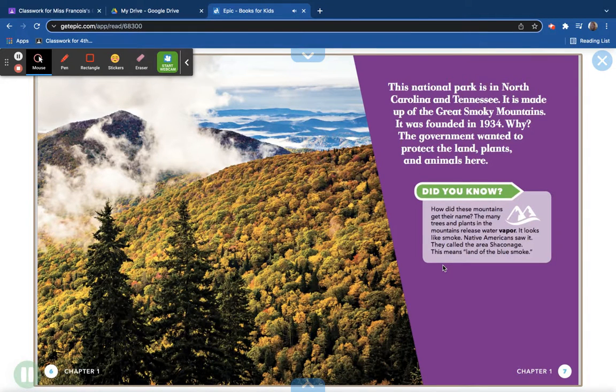Did you know? How did these mountains get their name? The many trees and plants in the mountains release water vapor — it looks like smoke. Native Americans saw it and called the area Shakonage, meaning Land of the Blue Smoke.